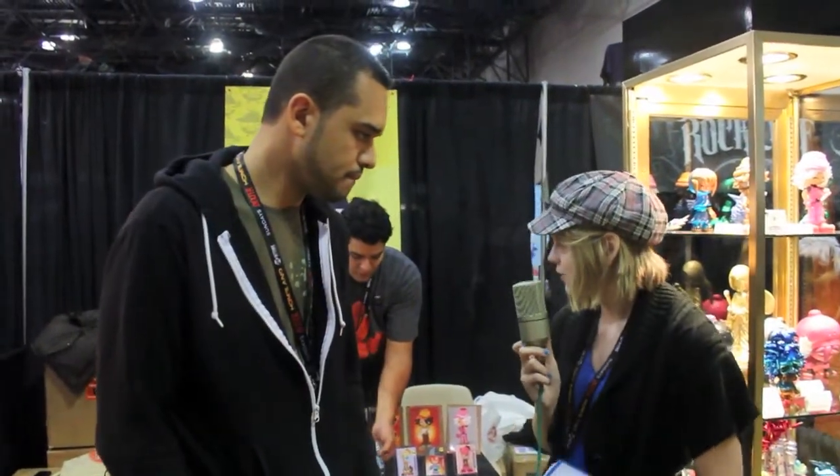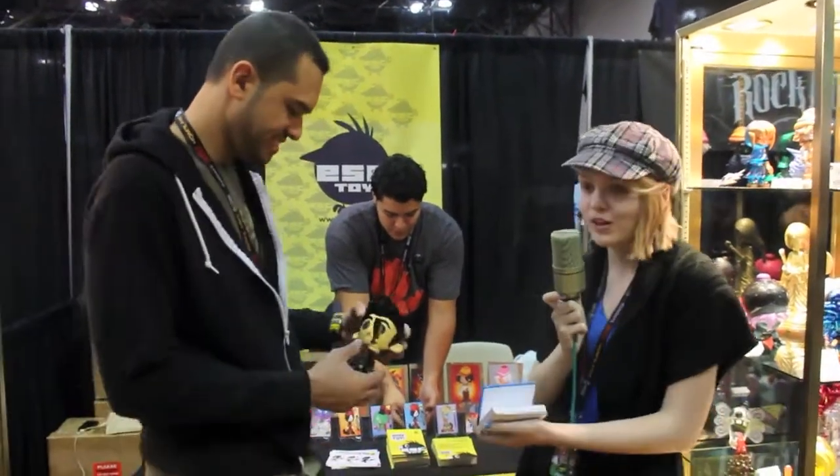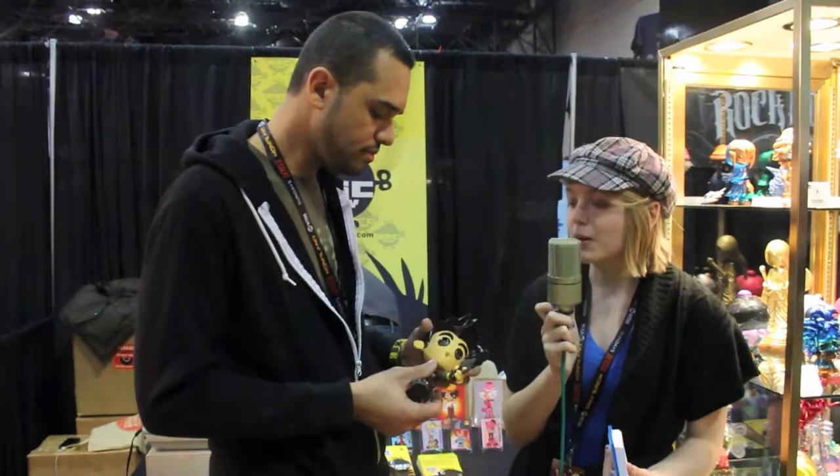You recently showed off at Ruby Race 2 the Uncharted 3 Drake's Deception vinyl figure, which is very, very nice. What was it like working with Sony on this piece?